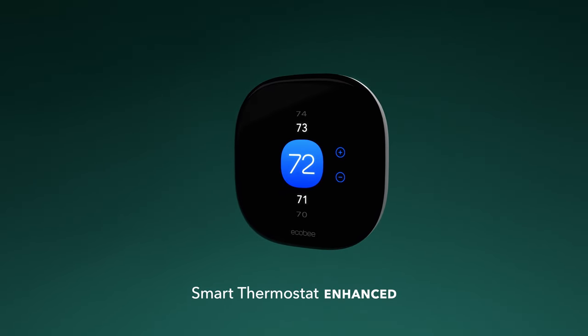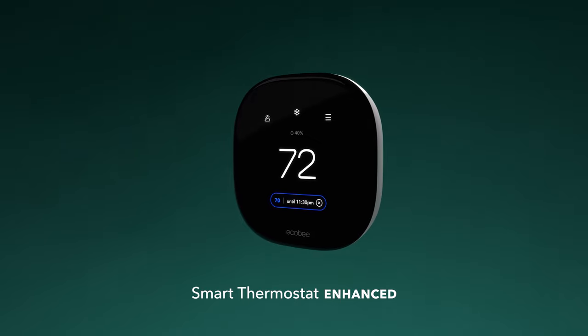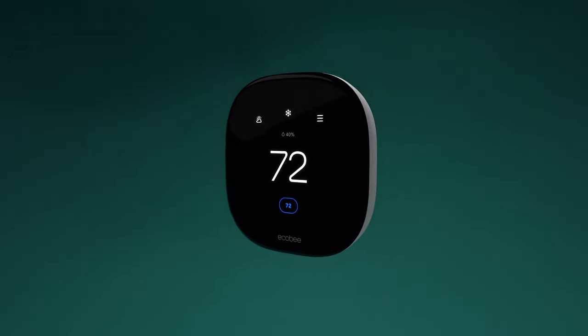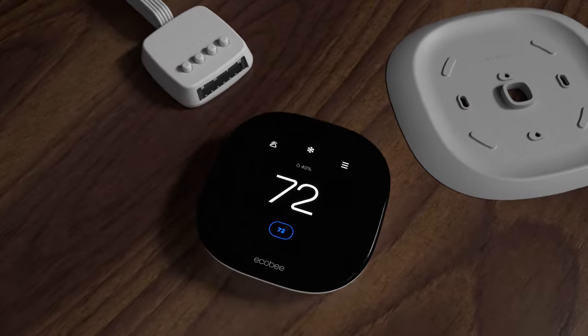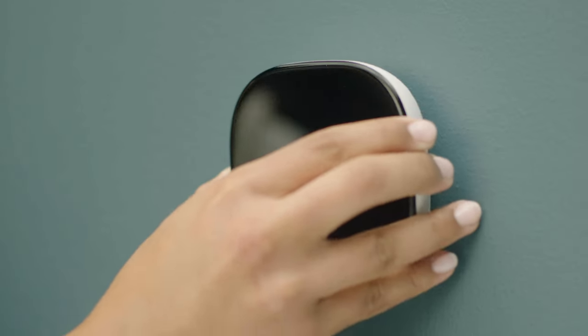Introducing Ecobee Smart Thermostat Enhanced. Our new thermostat helps you live comfortably and save automatically. It starts with an easy install you can do yourself — everything you need is in the box and most installs take around 45 minutes.